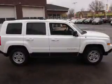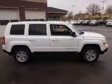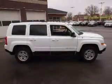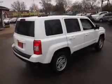Inside you'll find front airbags, side airbags, an adjustable tilt steering wheel, cruise control, air conditioning, power door locks, power windows, and AM-FM stereo with a CD player.